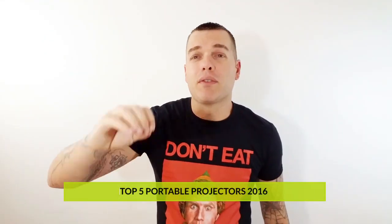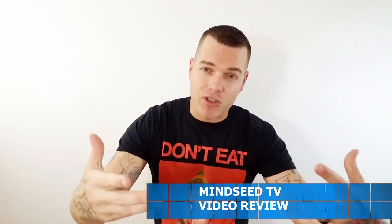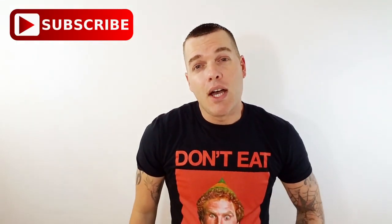So there you guys go — that was my top five portable projectors. All of them kick ass. I really enjoyed reviewing each one individually, but my favorite at number one still stands. I'll leave a link down below in the description so you can check these out on Amazon. I hope you guys have a happy New Year's. Be safe, have a couple drinks for me, give me a shout-out, leave a comment, and I will talk to you guys in 2017. Until next time, my name is Casey Nolan. Peace.